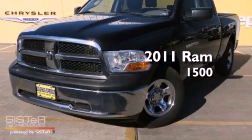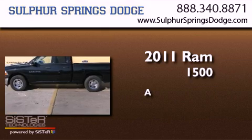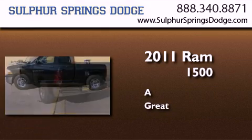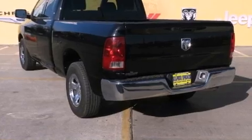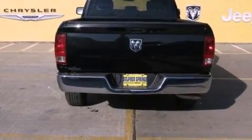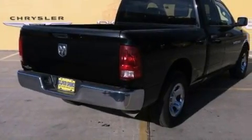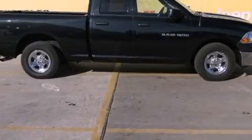This is a 2011 Ram 1500. All of the following features are included: air conditioning, a Sentry key theft deterrent system, a stability control system, an anti-lock braking system, side curtain airbags, and front seat belt height adjusters.